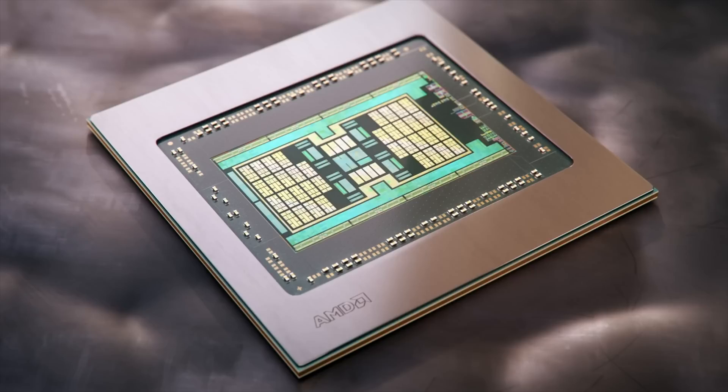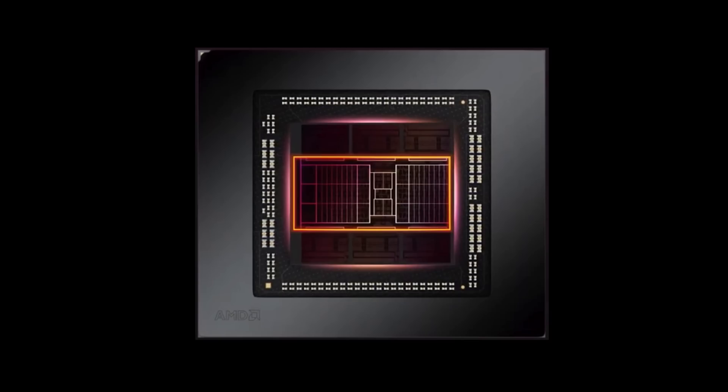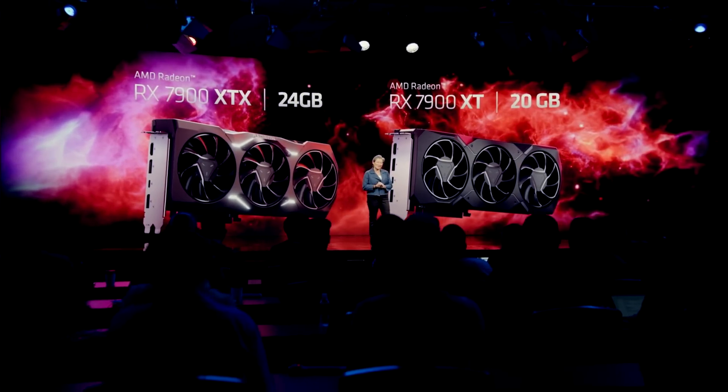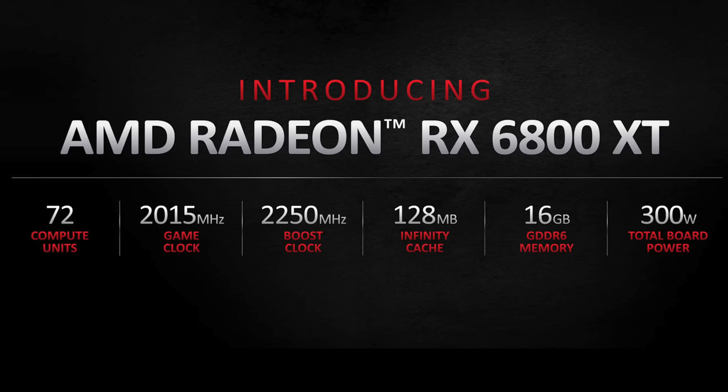Back then, from one large die in Big Navi, they created three GPUs. Two years later, when the new generation launched, from one large die we get two GPUs — and there is no mention of the 7800. Which got me thinking: was it cancelled from the lineup?